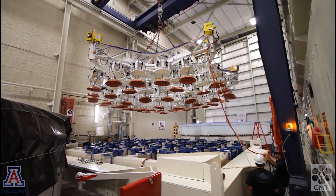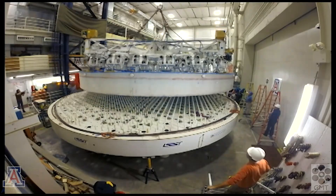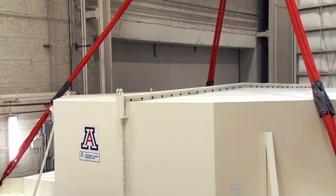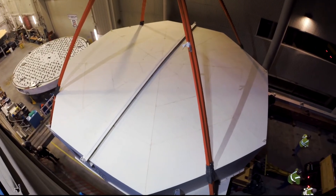We use a set of vacuum pads to lift it out of its support cell and onto a special frame designed for transport. Once the mirror is on the transport frame, it's enclosed in a steel box which is lifted by crane and taken out of the mirror lab.